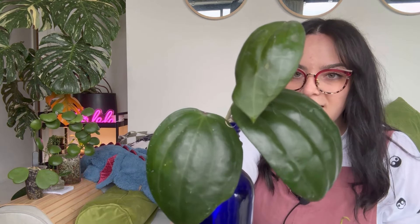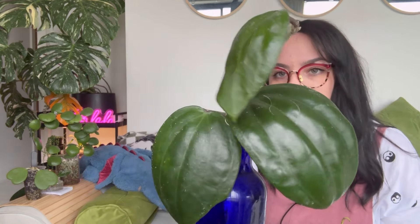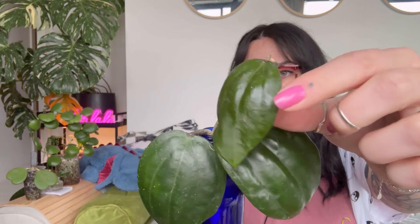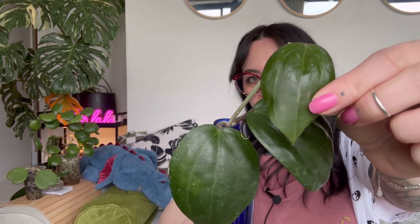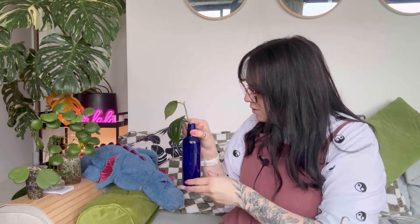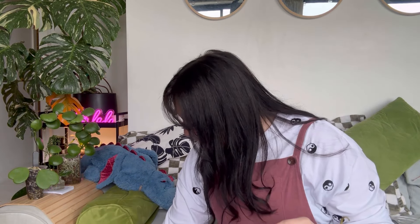There's another hoya I got from the plant swap — I can't remember the name of it. It's rooted really quite nicely; a leaf was really soft when I got it from the swap and it's just hardened off. I've always wanted a really big dinner-plate-leaf hoya and I'm hopeful this might be it.